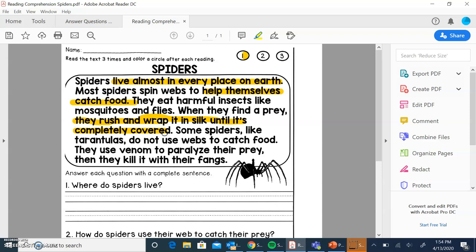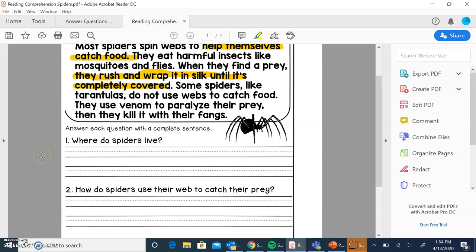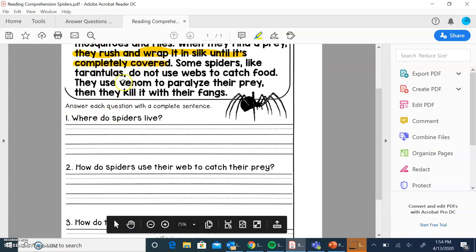Some spiders, like tarantulas, do not use webs to catch their food. They use venom to paralyze their prey, and then they kill it with their fangs. So how do tarantulas catch their prey? It looks like they use venom to paralyze them.